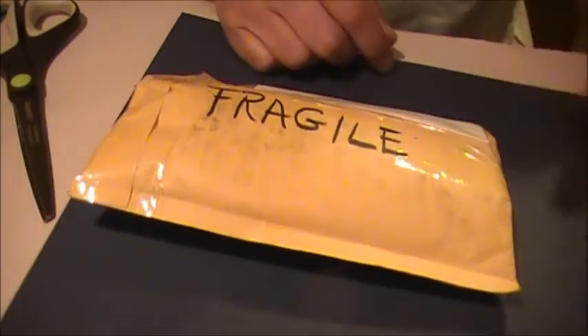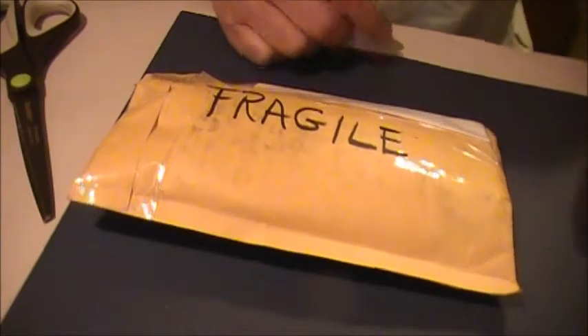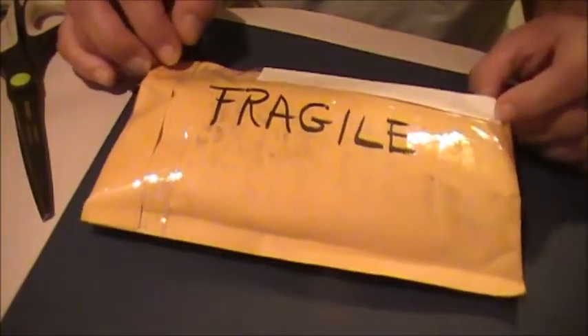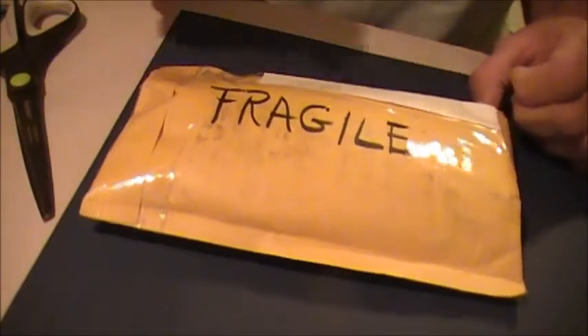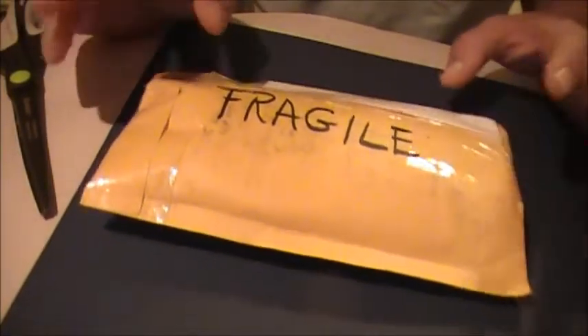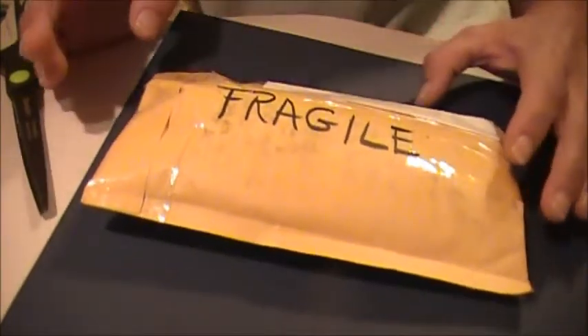Hi everybody. I got home from work today to find in my mailbox a little package, and this is from Rosa Aquino. I don't know what it is or why, but that is just so sweet of you. Thank you so much.